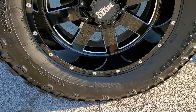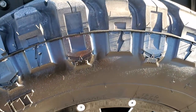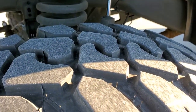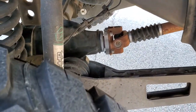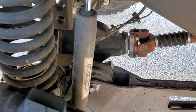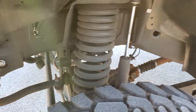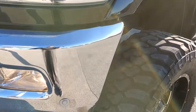It has Patriot MT tires — these are 37 by 13 and a half R20 LTs and they look like they have probably about 70-80% of the tread left on them. It does have a Zone off-road suspension lift kit on it. I would say that is at least a 6 inch lift, maybe even an 8.